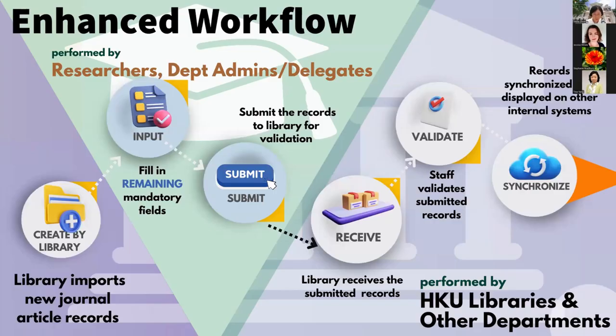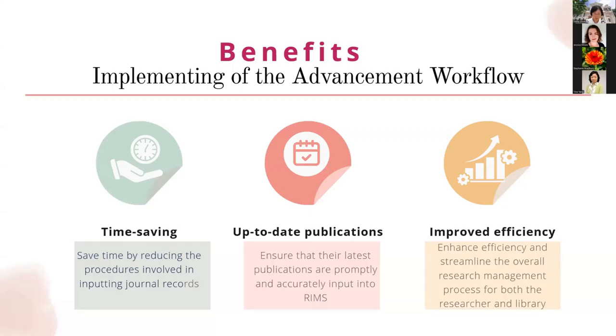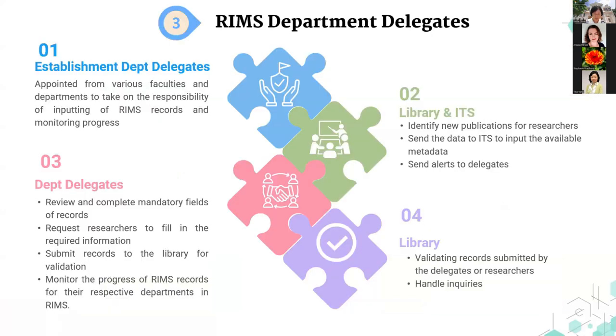The improved workflow is now as follows: the library extracts and inputs new publication records for researchers; researchers and admins review the records, complete mandatory fields, and submit for validation; then the library validates the records and synchronizes data across platforms. This implementation saves time by reducing steps in journal record input, ensures researchers' latest publications are promptly and accurately entered into RIMS, and streamlines the overall research management process for both researchers and the libraries.